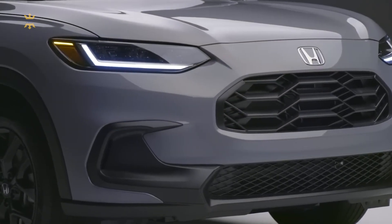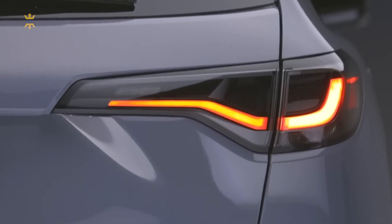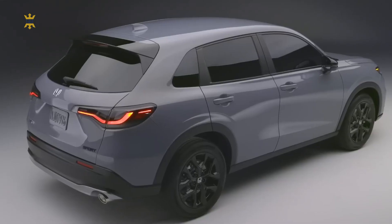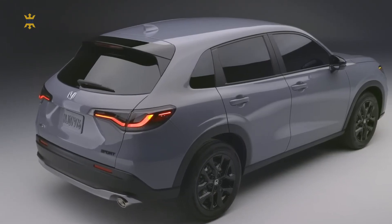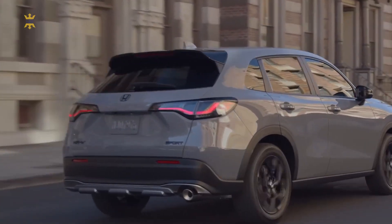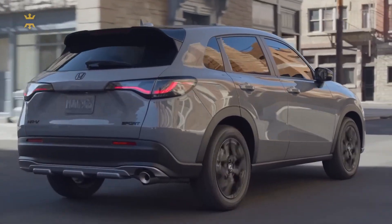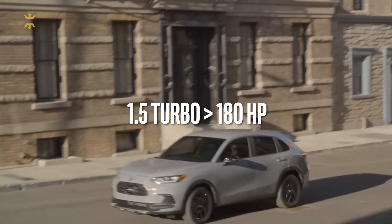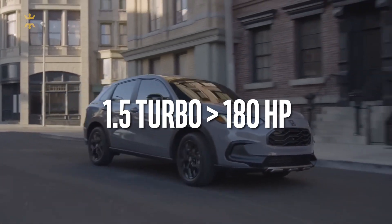In Europe, the HR-V is powered by a hybrid powertrain borrowed from the Insight and Accord, but the U.S. version comes with a traditional gasoline 2.0-liter four-cylinder that's good for 158 horsepower. It's the same engine that serves as the base powertrain in the Civic. In the HR-V, the 2.0-liter four-cylinder feels lethargic and gutless, but since the SUV shares its platform with the Civic, we could see a 180 HP turbocharged 1.5-liter or a hybrid powertrain join the lineup down the road.